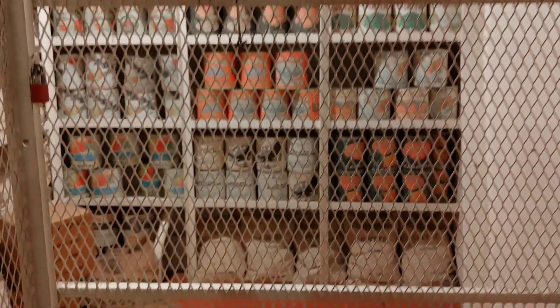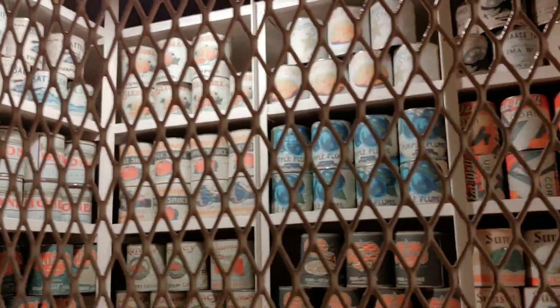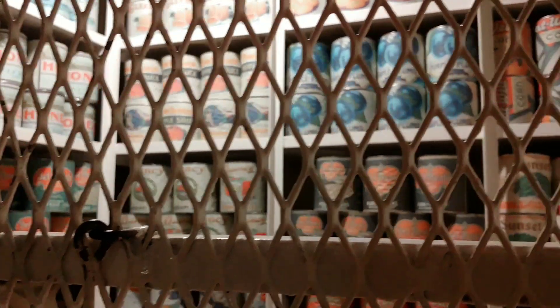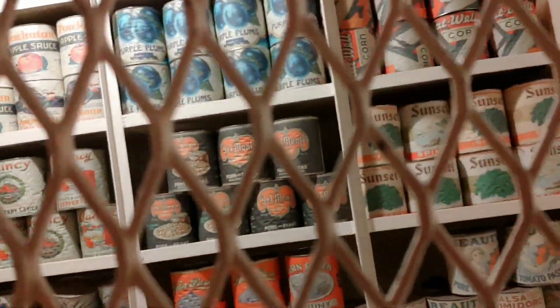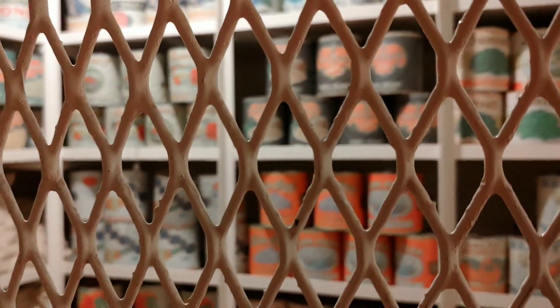I'm sure this is not all that a ship would have had, but my heart sang. Look, there's Spam, pumpkin, lima beans, corn, plums, applesauce, strawberry sauce, pork and beans, spinach, tomatoes, hominy, pineapple juice, peaches, peas, carrots, lots of coffee, salt, pepper, dry beans, and flour.